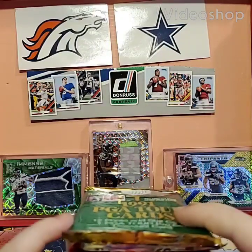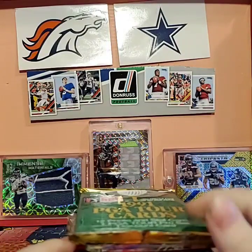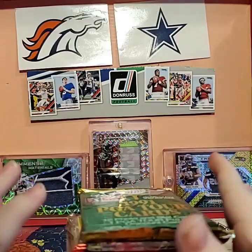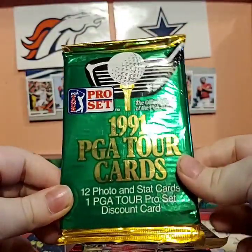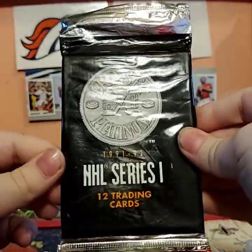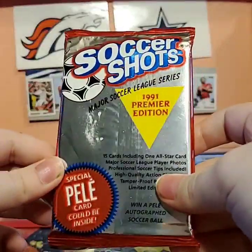Hello guys, and welcome back to another video where today we are doing just random packs that I got for pretty cheap — like $14 for 13 packs. I opened a few, I think there's like 10 or so left. We have 1991 PGA Tour, 12 photo cards. Then we have 1991-92 NHL Series, that also has 12 in it. We got Soccer Shots.